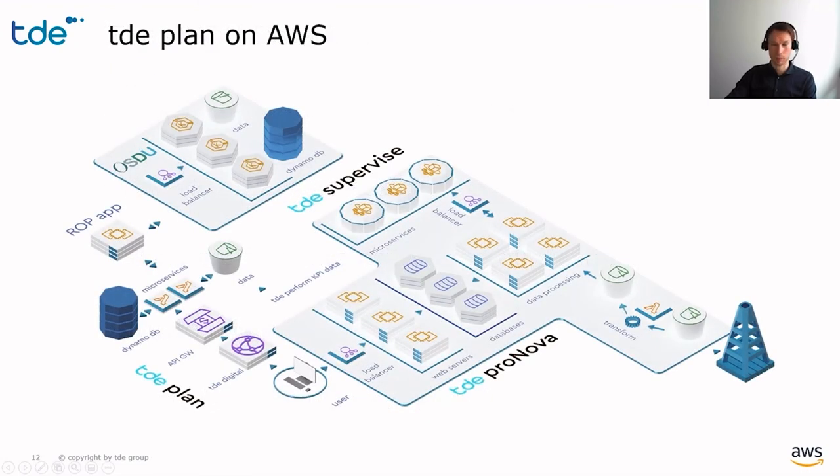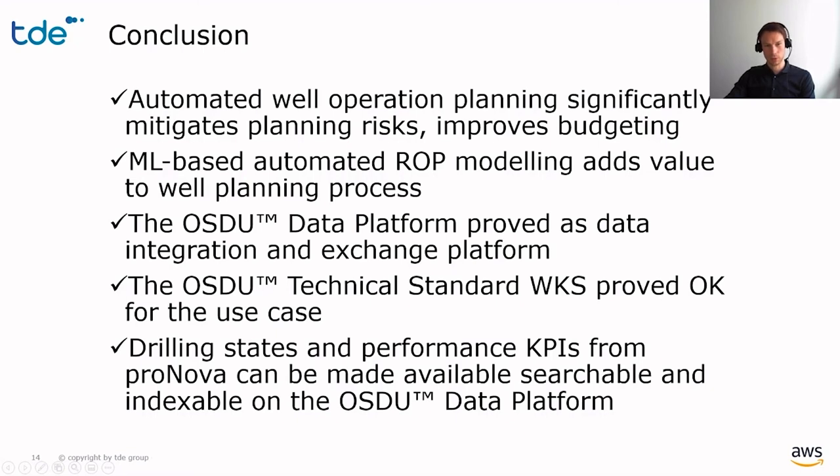Here is a schematic of the system architecture. TDE's planning solution with the ROP microservice makes use of the most state-of-the-art cloud technology, making it super scalable and flexible at the same time. It uses APIs to connect to the cloud-agnostic architectures of the ProNova platform and the OSDU data platform. From this POC project, we concluded: automated well operations planning significantly mitigates planning risks and improves budgeting; machine learning-based automated ROP modeling adds value to this process; and the OSDU data platform proved effective as a data integration and exchange platform, with well-known schemas suitable for this use case. Drilling states and performance KPIs from ProNova can also be made available and searchable on the OSDU data platform.